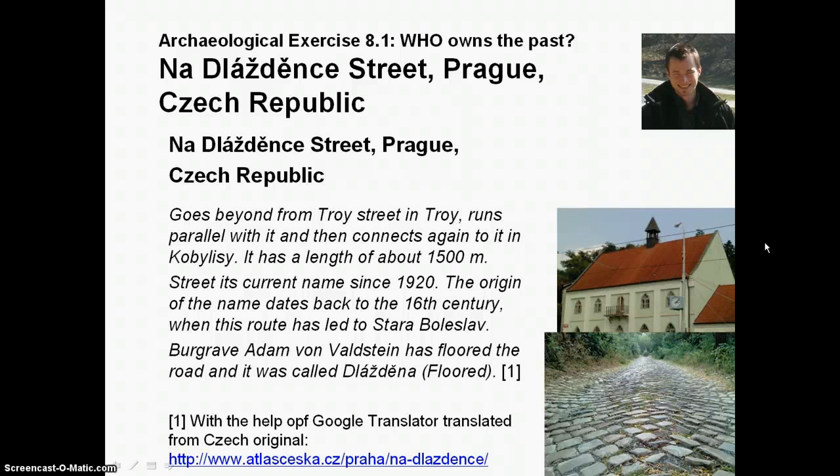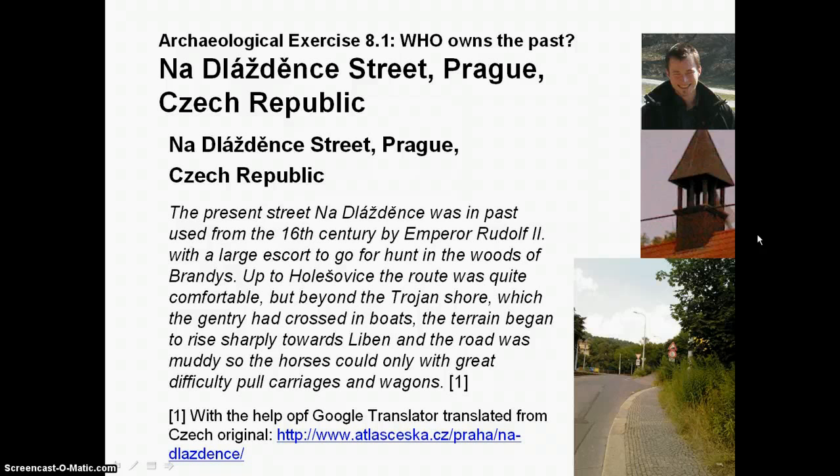It was named Dlaždjenka or Dlaždjená because Burgrave Adam of Wallstein had it floored. He floored it because this road led from Holešovice to the woods of Brandýs, where in the 16th century Emperor Rudolf II went hunting with his gentry.